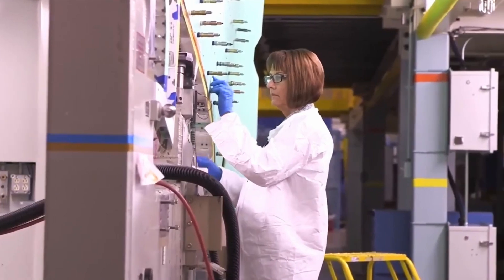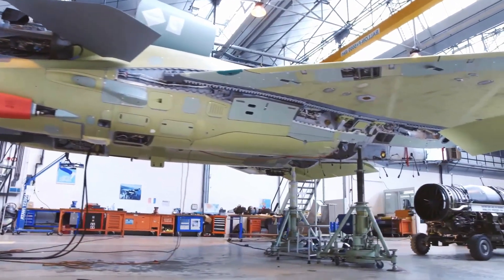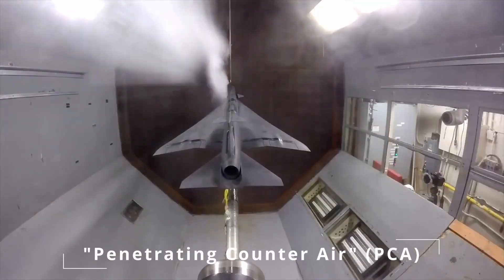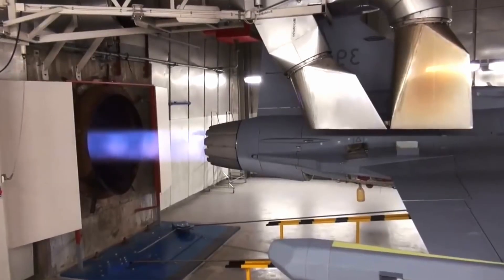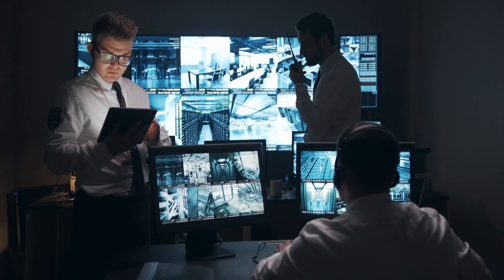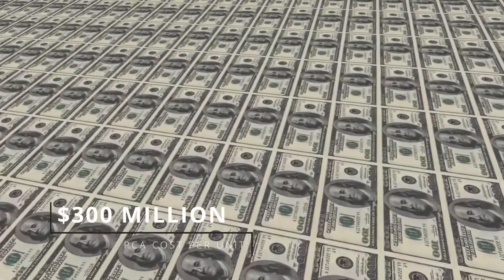Currently, the USAF is working on a sixth-generation fighter to replace the F-22 Raptor, anticipated to be operational in the 2030s. As of 2023, the project is known as Penetrating Counter-Air (PCA), with the mission of maintaining America's air superiority. The new jet will have a more efficient engine increasing its flight range, and may do away with vertical tail fins to improve stealthiness. According to estimates by the nonpartisan Congressional Budget Office, the PCA could cost up to $300 million per unit.